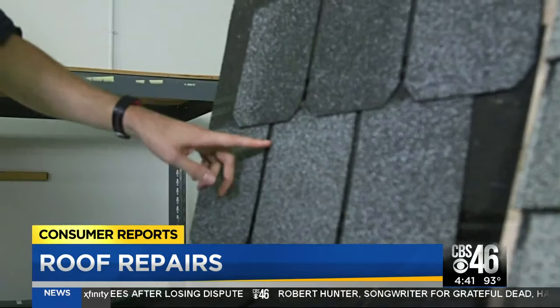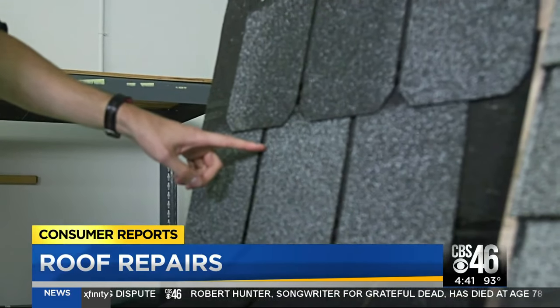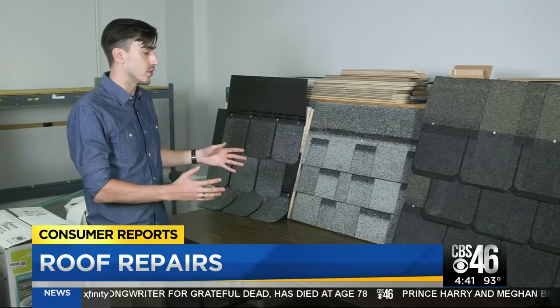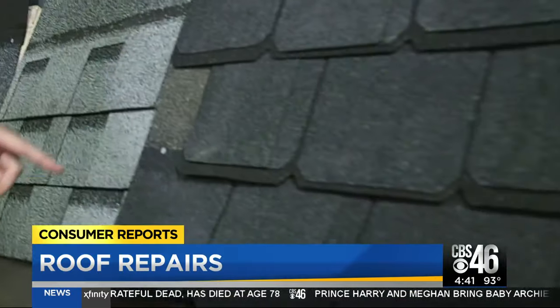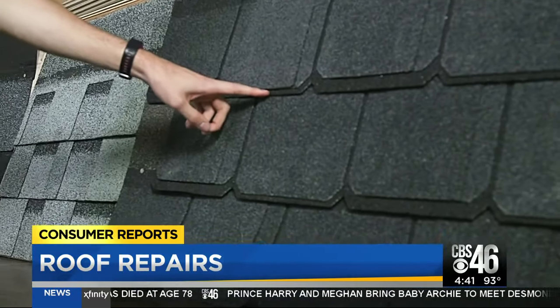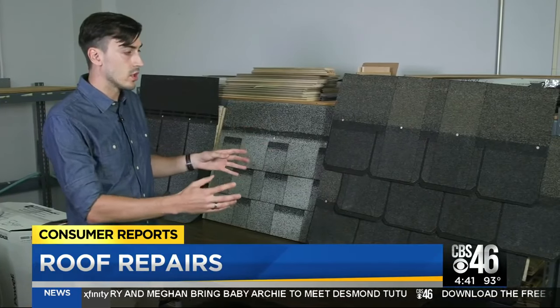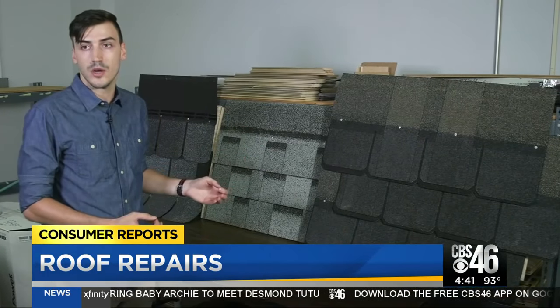We tested three-tab shingles, which are your standard shingle that most people go with. You have architectural shingles, which offer a little bit more layering and a little more material at a slightly higher cost. And finally, multilayered architectural shingles, which offer significantly more material and a much more layered look, but come at a significantly higher cost.